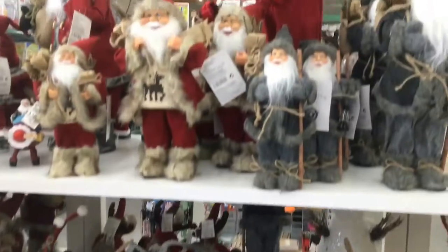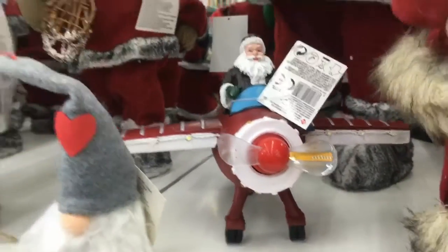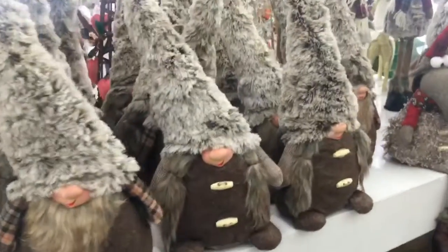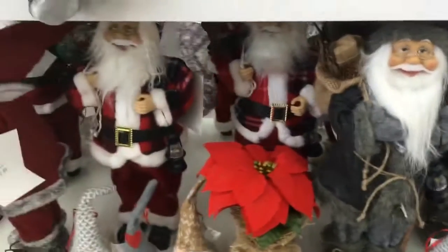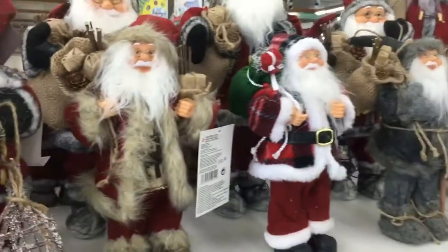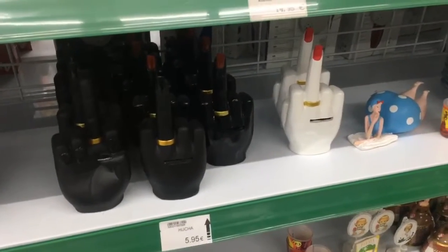The Christmas aisle in this store just went on forever — there was so much. You had the classic Christmas stuff with Santas, and I loved this plane as well but it did light up so it wasn't really suitable for me to bring home. There were really cute gonk/gnome decorations too, and then further into the store there were just aisles and aisles of Santas, decorations, baubles, and lights. Down the middle of the whole store they had all the trees.